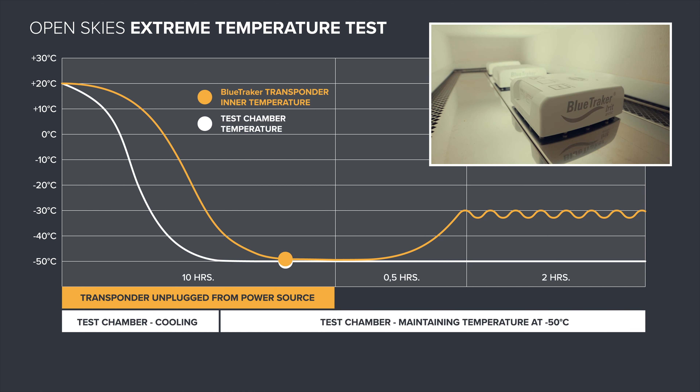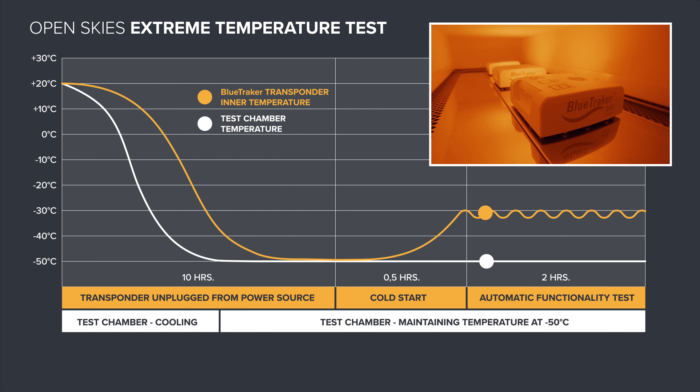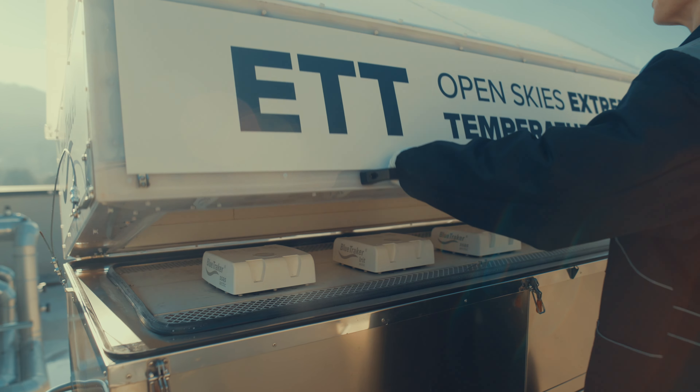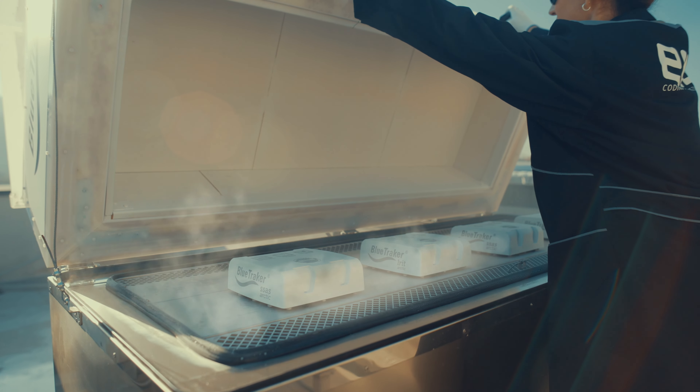To test this situation, we expose the unpowered device to the chamber's low temperature until the entire unit reaches minus 50 degrees Celsius. Then, we power it up through our proprietary procedure known as Cold Start. Cold Start, featured in all our Blue Tracker Arctic devices, is a staged power-up with preheating, protecting the core electronics until the enclosure's internal temperature reaches a safe level.